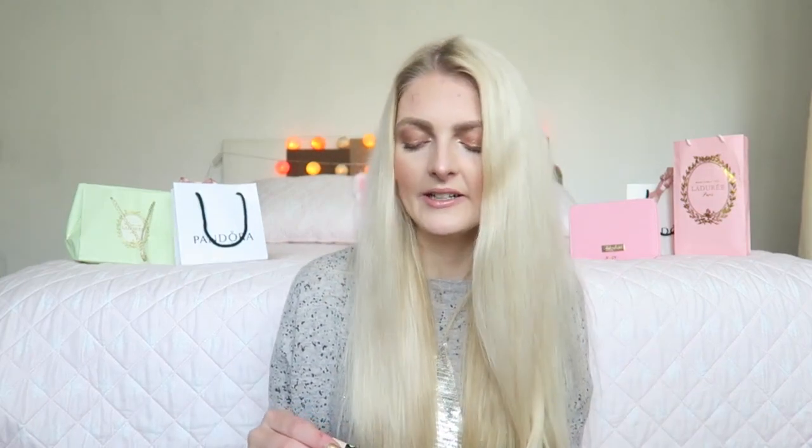The next thing is quite simple — it's an eye pencil, but it can make a huge difference. It's the Golden Rose Dream Eye eyeliner. I use this pencil in my waterline, and it makes such a difference, especially when I'm tired and my eyes are red. It makes your eyes look bigger and more fresh. This pencil is quite creamy, which I love — it's really easy to apply, unlike some that are too hard. I really love this one from Golden Rose.